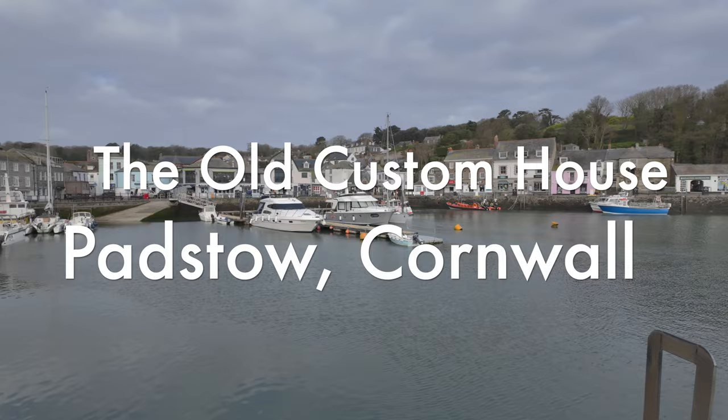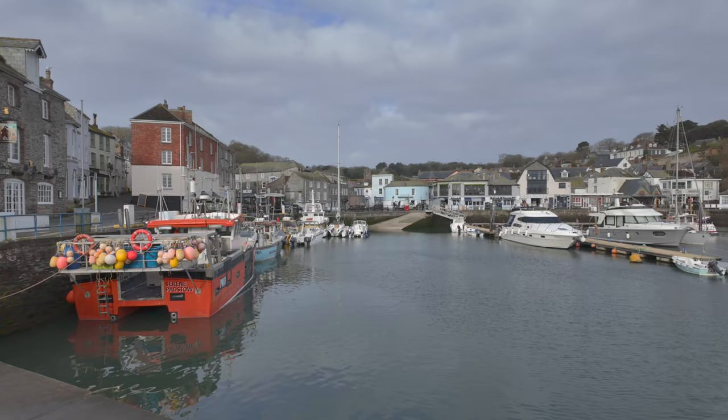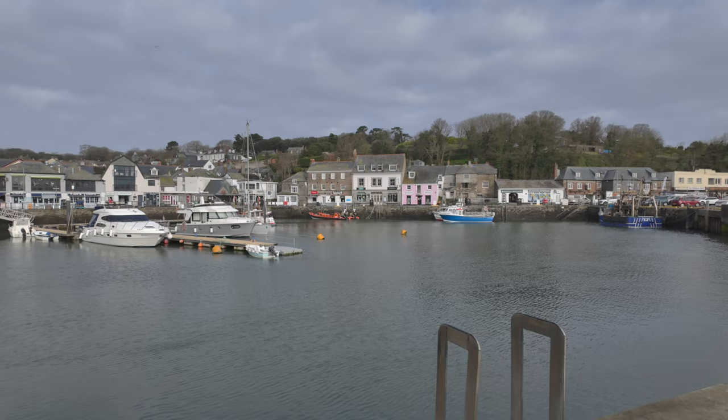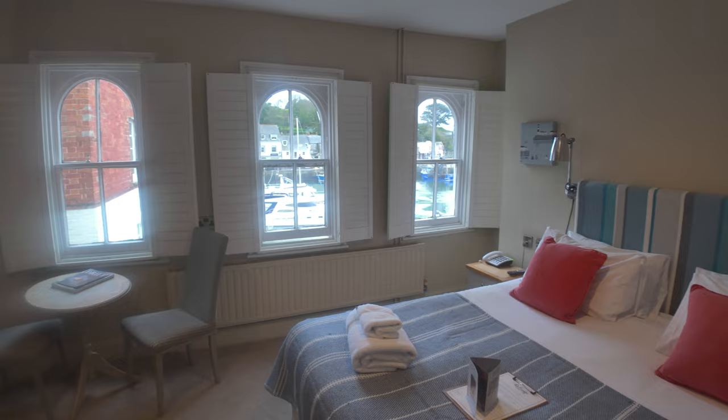Today we're back in Padstow in Cornwall, checking out a hotel above one of the St Austell Brewery pubs. It's called the Old Custom House, right over there in the distance overlooking this fantastic harbour. We're staying in one of the rooms overlooking the harbour, so we'll take you in there in just a moment, show you around the room. We're in for bed and breakfast, so we'll see what the breakfast is like in the morning.